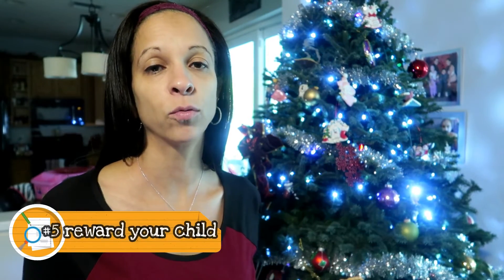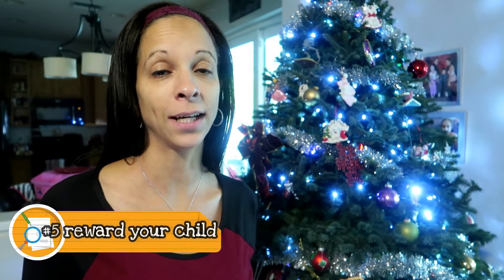Step five: reward your child for a job well done, or at least for putting forth good effort. So those are my five quick tips to teaching your homeschooled preschooler or toddler how to share, especially for this holiday season. I hope that helped a little bit!